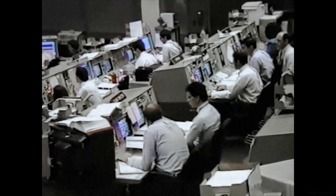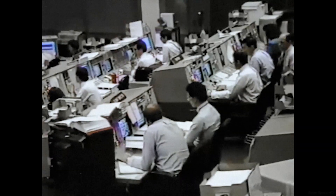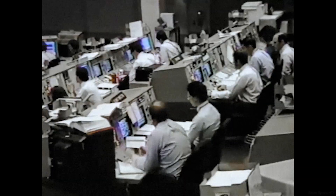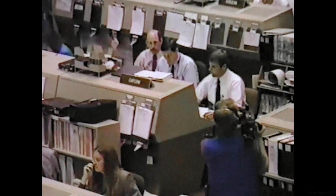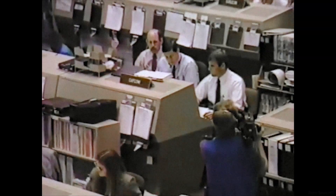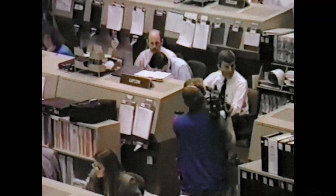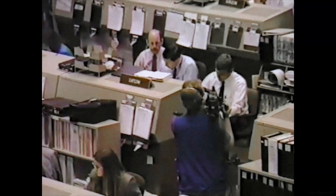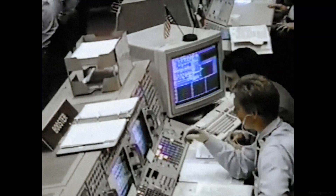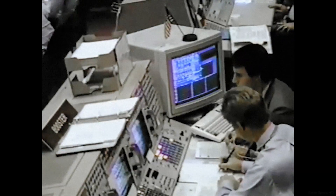We are standing by for main engine cutoff at 8 minutes 32 seconds mission elapsed time. Looks nominal from here. The booster officer also confirms a nominal main engine cutoff. Discovery, we see TSEP nominal, MECO. OMS-1 is not required. The booster officer has also confirmed no OMS-1 required. This is Mission Control — the booster officer confirms good separation from the external tank, and the flight dynamics officer confirms good performance on both phases of the ascent. No orbital maneuvering systems one burn is required.